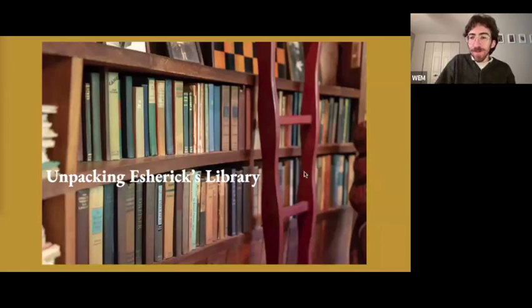Thank you, Larissa. Welcome everyone, thank you for joining another spotlight talk this month. We appreciate that everyone continues to engage with us virtually while our site is closed to the public, and stay patient as we prepare to kick off another tour season next month.